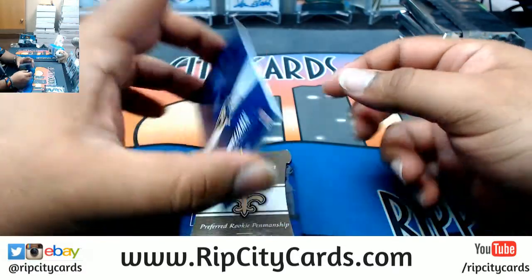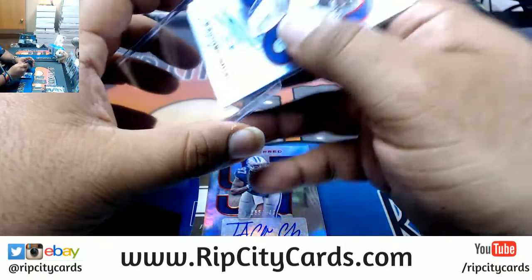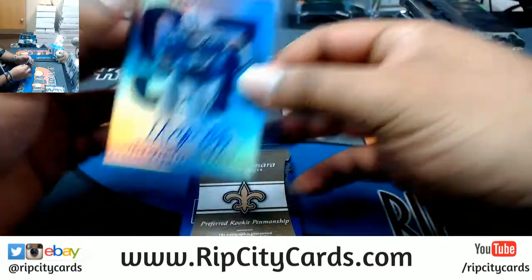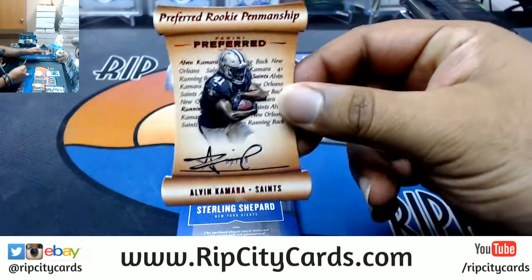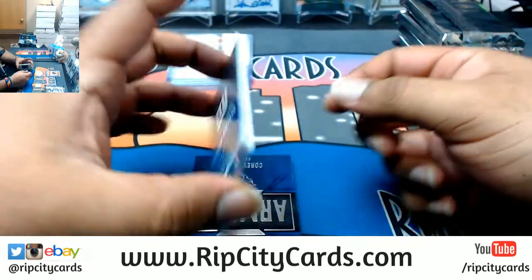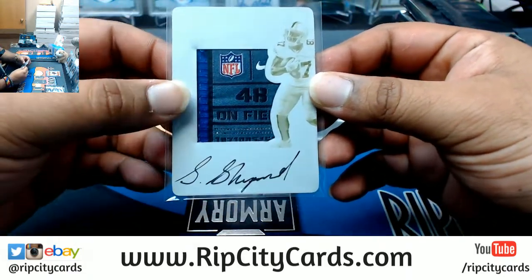Alright, I got Tim Williams Ravens to 199. Cowboys requested by Shane, let's do it — Taco Charlton Cowboys to 199. Packers have been requested, make those requests people, spread that mojo. We have Alvin Kamara number 1099, the autograph for the Saints — that's a nice card. Boom boom boom, a one-of-one! Sterling Shepherd of the Giants, one-of-one mojo on-plate auto with the laundry tag.